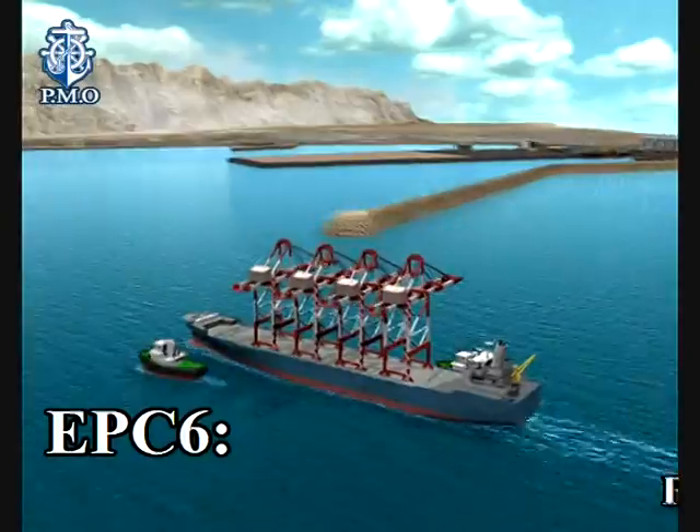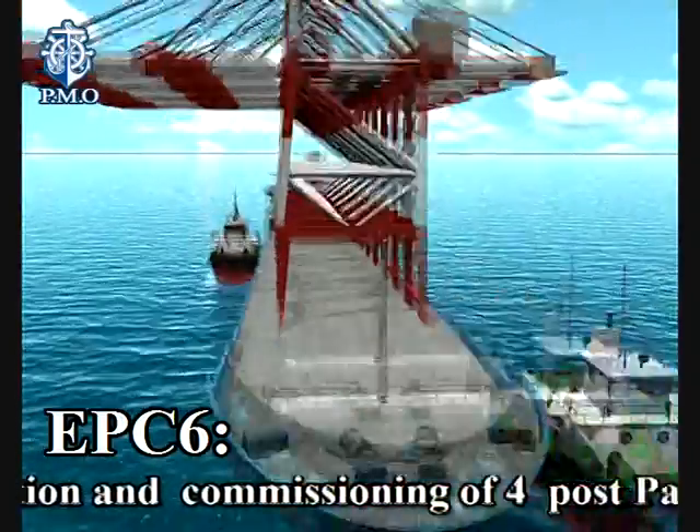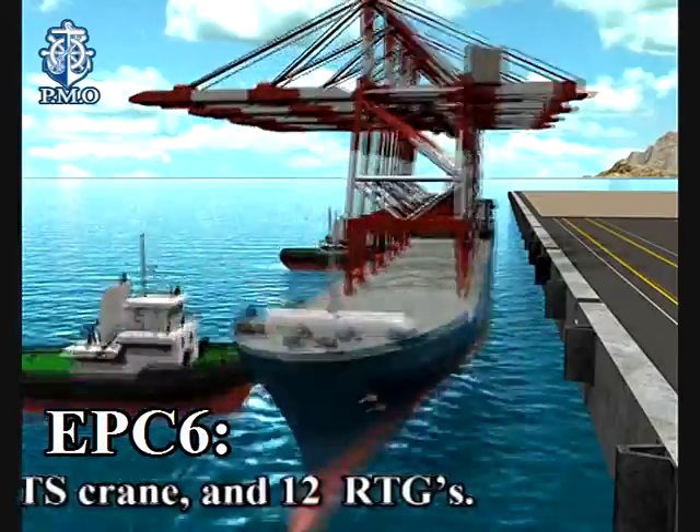EPC-6: procurement, installation and commissioning of four post-Panamax STS cranes and 12 RTGs.